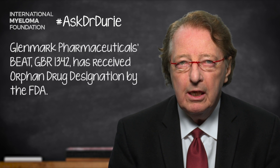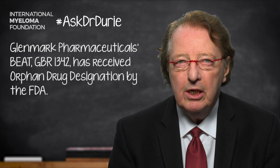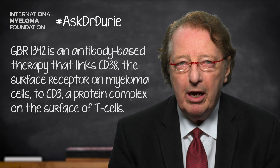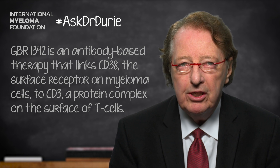So what is GBR1342? It's a BEAT — an antibody linking CD38, the surface receptor on the myeloma, to CD3, the surface receptor on the T-cells. This pulls the T-cells close to the myeloma and enhances the anti-myeloma effect of the CD38 antibody, making it a double hit against the myeloma.